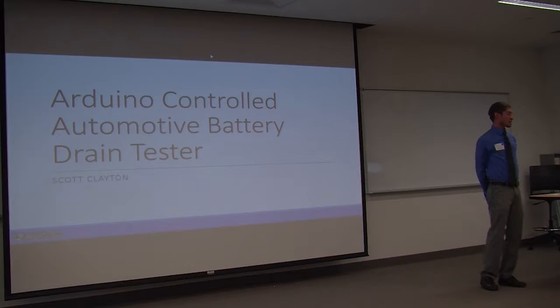My project was brought about through the senior capstone project that we do in the mathematics department. Since I work as an automotive tech outside of school, I wanted to make use of my knowledge from physics and math to build something that could help me at work.